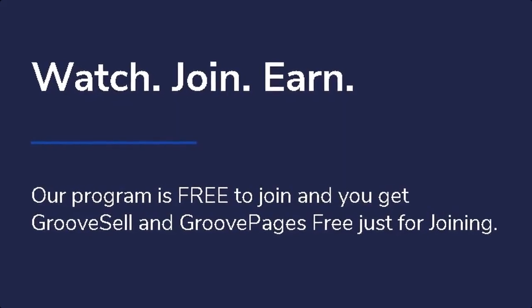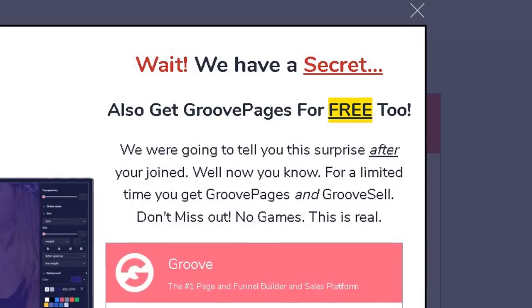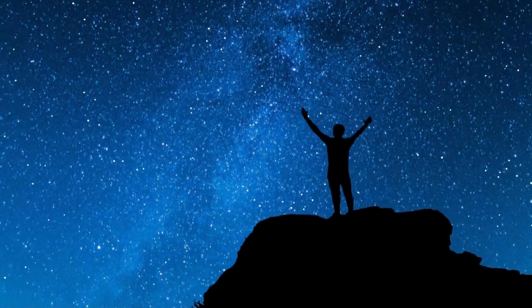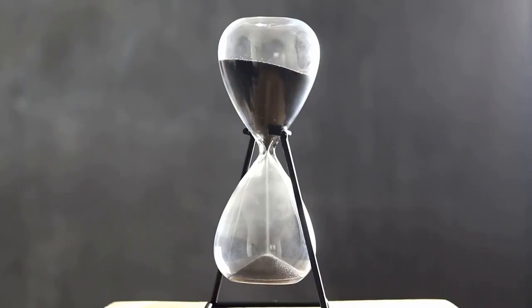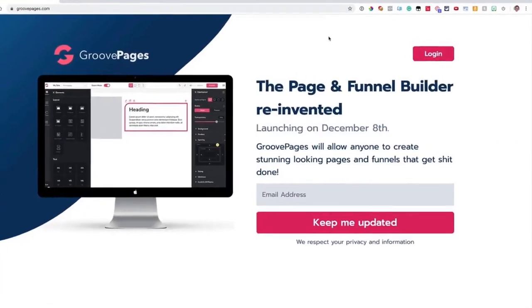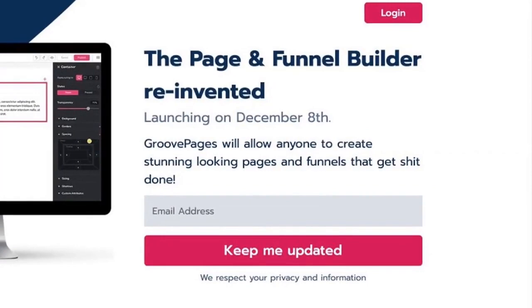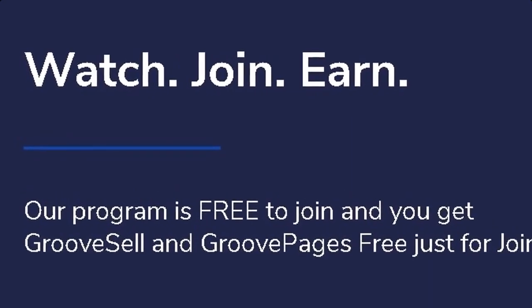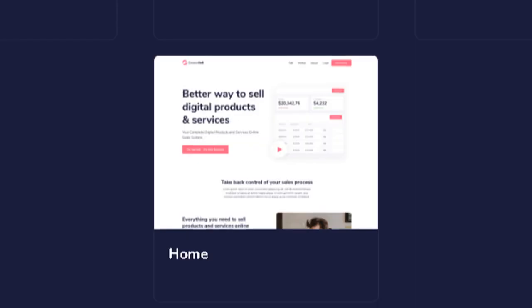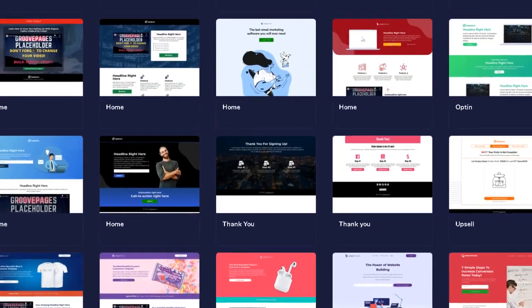But like I said, today is your lucky day because through the same link below this video where you can access GrooveSell, you will also have the opportunity to get GroovePages for free. Yes, that's right — a two for one freebie. Now it was supposed to be a surprise bonus, but this is way too exciting for me to contain. For a limited time only, you will get both GroovePages and GrooveSell. When combined, this is the world's number one page and funnel builder and sales platform, and you will get them both for free. And just like GrooveSell, GroovePages is also a super easy tool to use where you can build professional, beautifully designed, and multifunctional websites within just minutes.